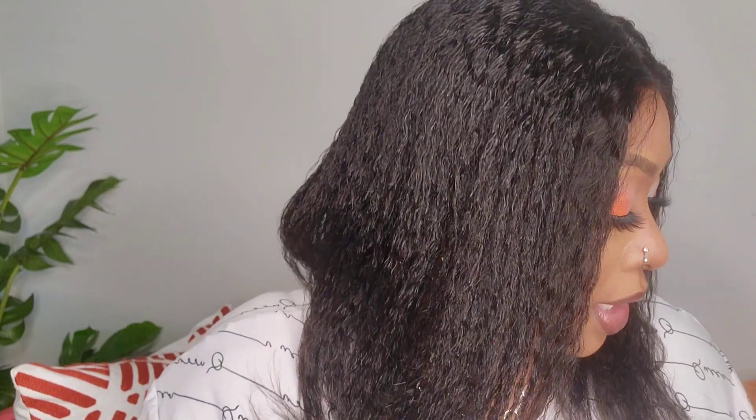Now I'm going to add some gloss to the look. I'm using the Fenty Beauty Gloss Bomb. I'm liking it!